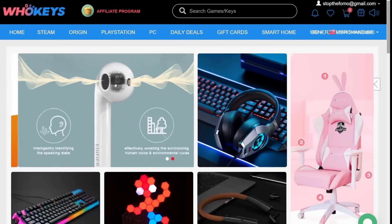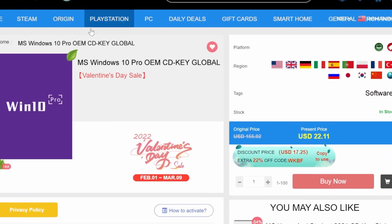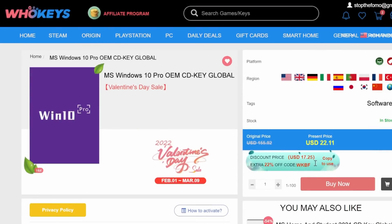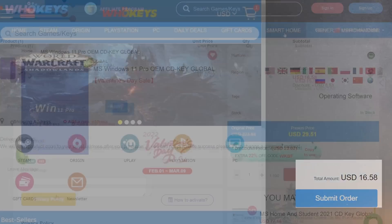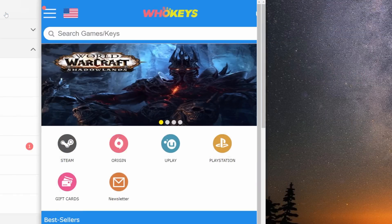But first, let me introduce today's sponsor, WhoKeys. You just finished your big PC Windows build. You have the best of the best and sadly you have less than $20 to your name — WhoKeys to the rescue. Use my code SF20 for an immediate discount.